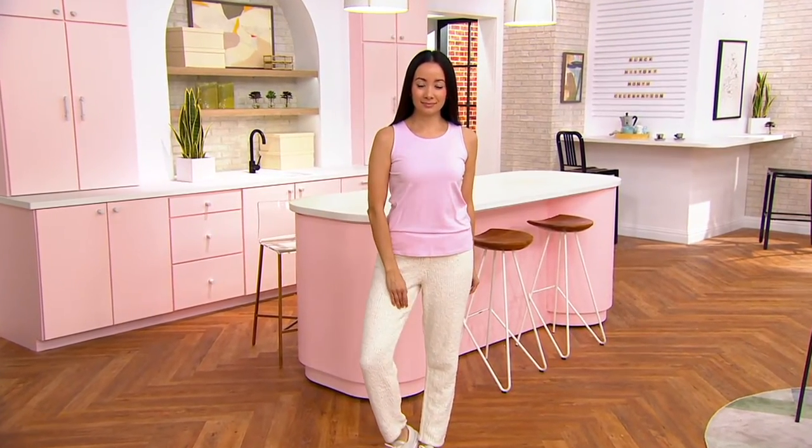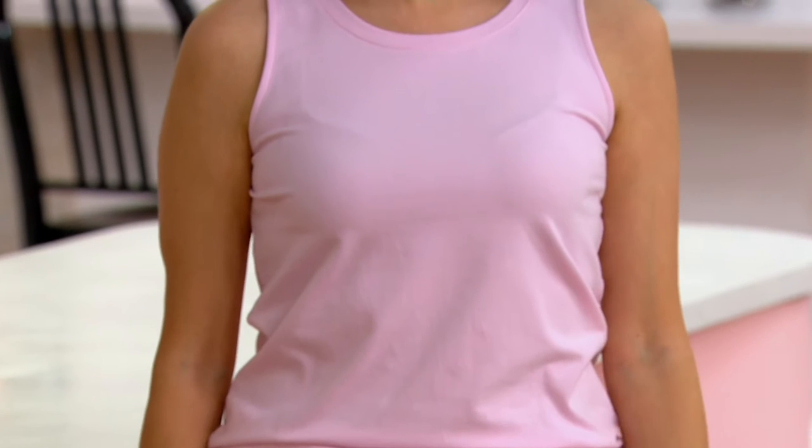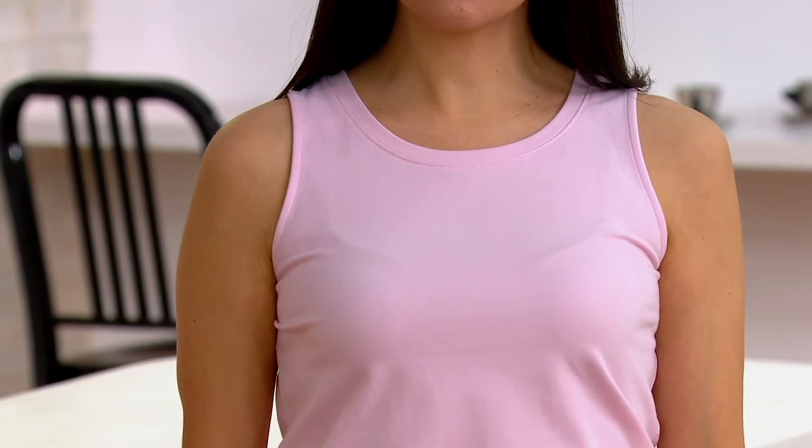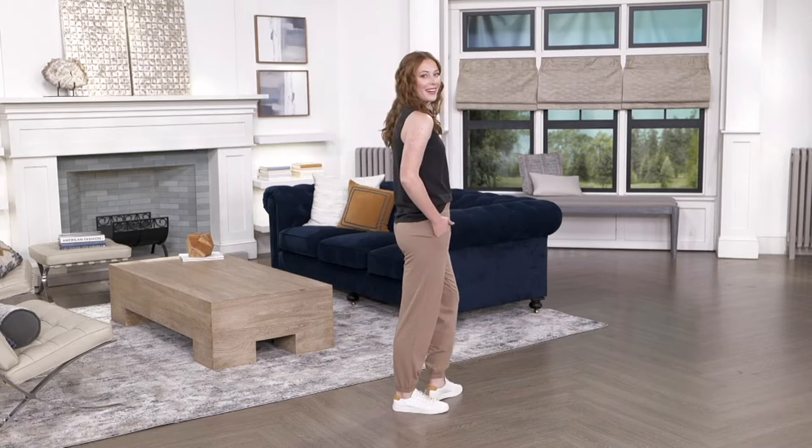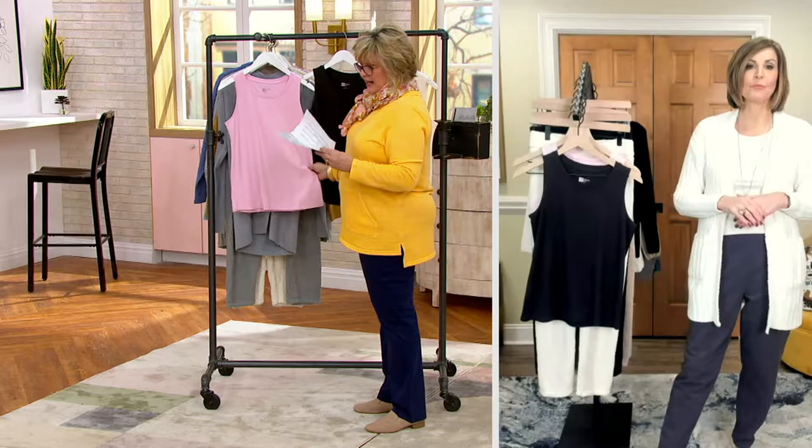This is our Modern Soul soothing knit scoop neck tank, available on three easy payments of $12.17. This is one of those wardrobe building blocks — a layering piece now and a cute little top later. Wear it with your cardigans, jackets, and jean jackets. This is not a cami; it's an actual tank top that gives you bra strap coverage and décolleté coverage.